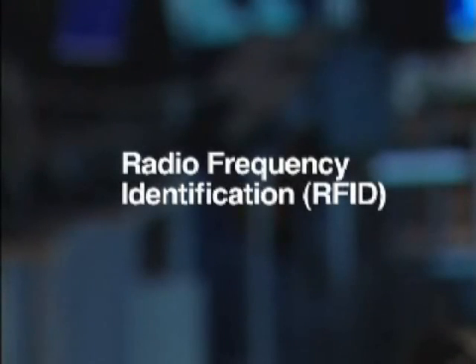Hi, my name is Paul Moskowitz. I'm a research staff member at the IBM Research Center. What we have done is to come up with a concept that we call the CLIP tags for radio frequency identification, or RFID.